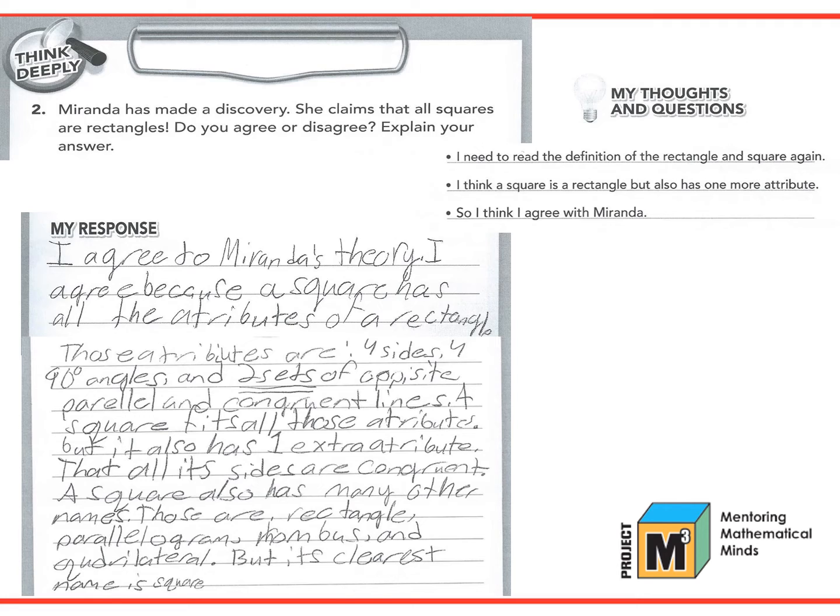For more information on writing in Project M-Cube, see the on-demand webinar on Written Communication.